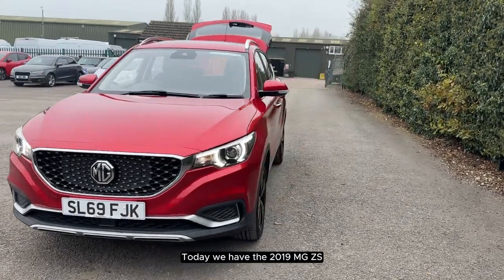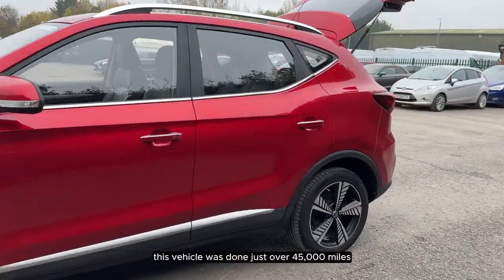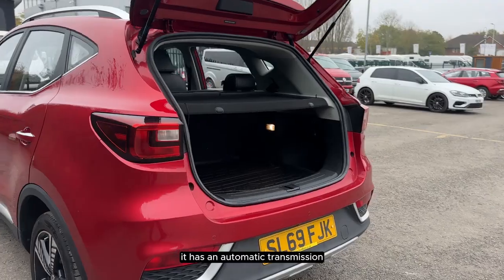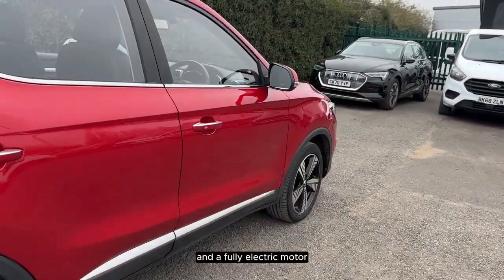Today we have the 2019 MG ZS. This vehicle has done just over 45,000 miles. It has an automatic transmission and a fully electric motor.